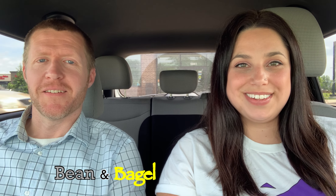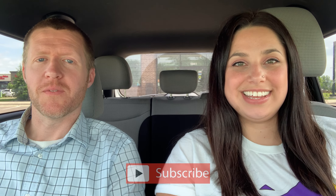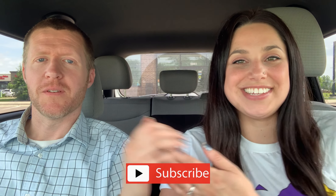Hey everybody, it's Bean and Bagel. Welcome back to our channel. We're a married couple from the Midwest — I'm from Minnesota and Greg is from Michigan. We post food reviews here and we're typically posting one to two times a week, so if that interests you, that is what we do here.